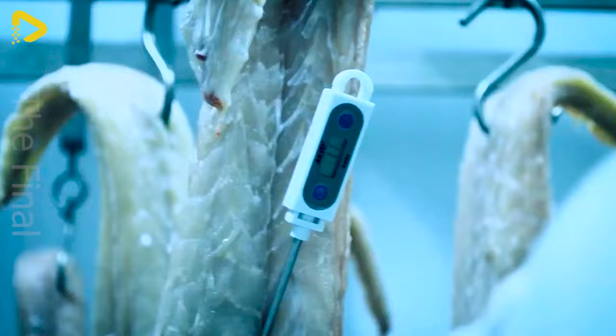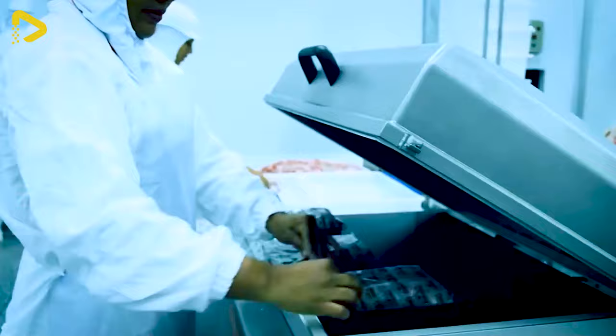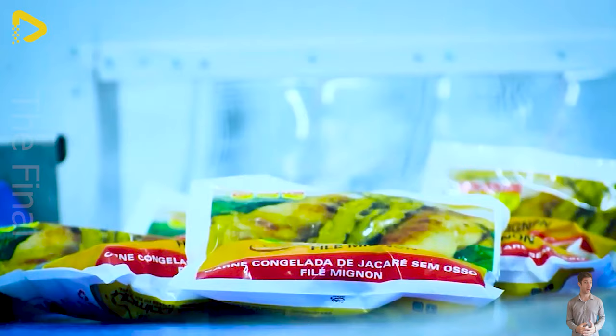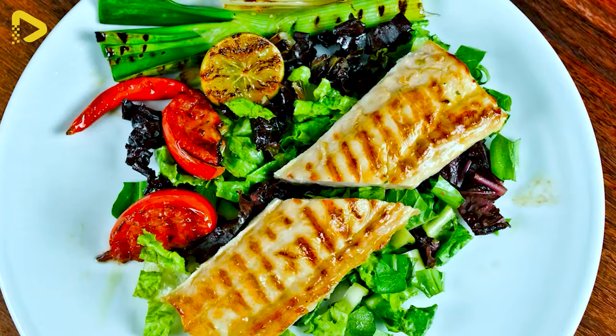Through modern and stringent production processes, the factory ensures the high quality of alligator products, including meat, hides and other by-products. The company's product range includes alligator meat, hides, oil and other items — highly regarded for their uniqueness and distinct flavour.